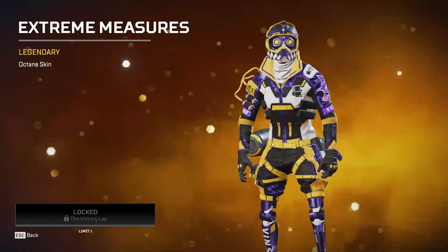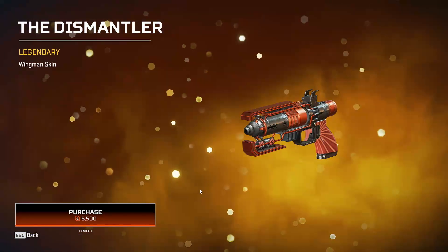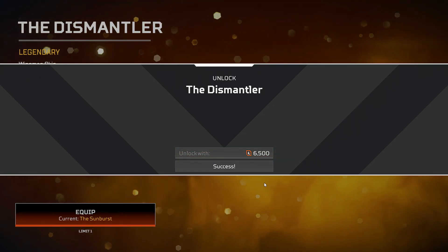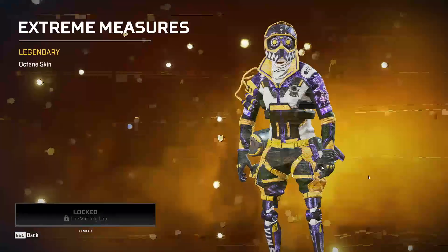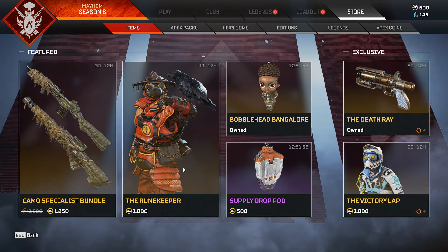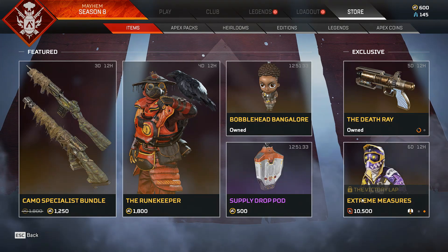Extreme Measures is in the shop until next Saturday. Also in the shop is a Dismantler recolor, which I'm going to go ahead and get — that's 6,500 Apex coins. Extreme Measures is 10,500 Apex coins. Also featured are the Bobblehead Bangalore charm, the Supply Drop Pod charm, the Runekeeper Bloodhound scan, and a Camo Specialist bundle for the G7 Scout and Triple Take.